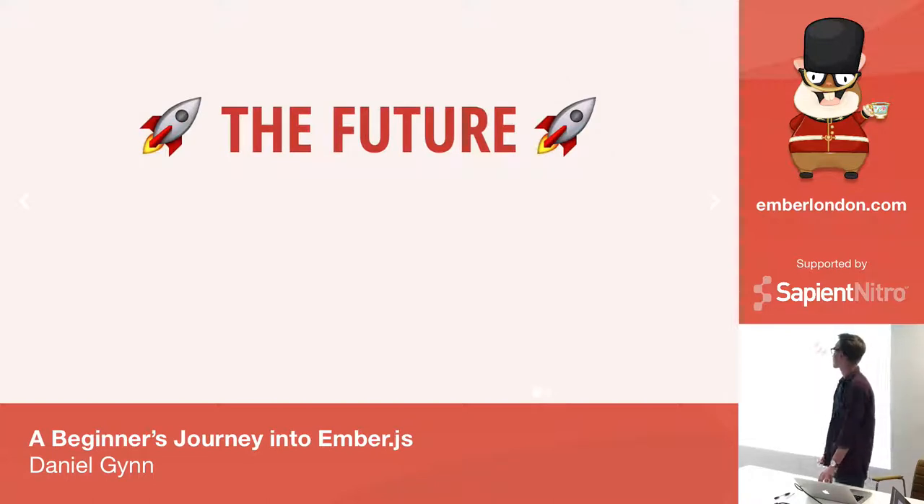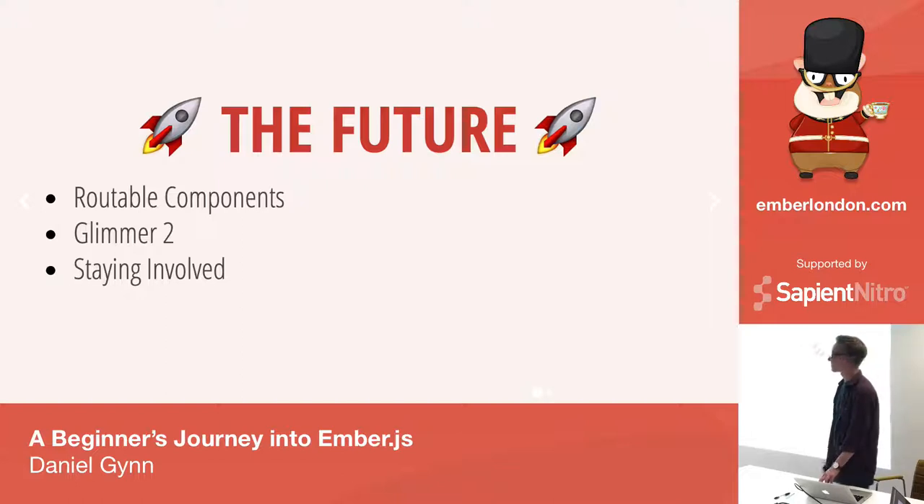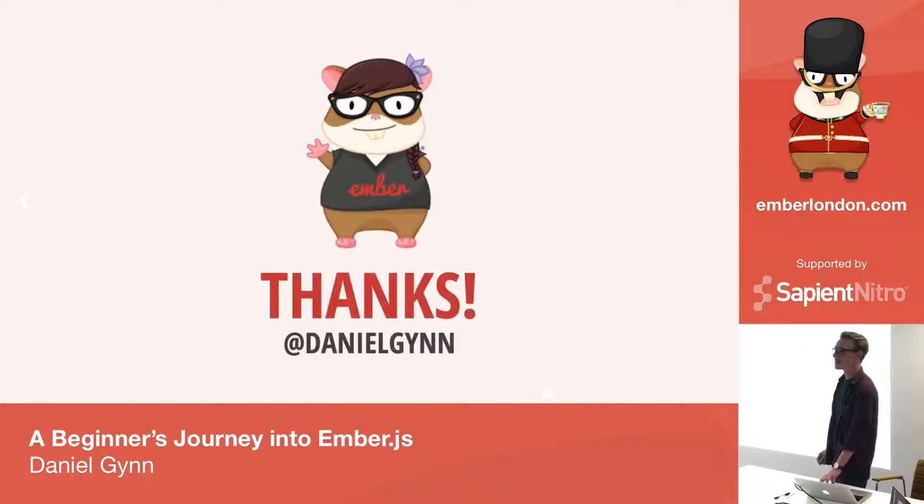Looking to the future, I'm excited to see where Ember goes. There have been some pretty cool developments recently — excited to see what happens with routable components, and the work happening with Glimmer 2 has been pretty exciting. Staying involved within the community and being a part of this is really cool.